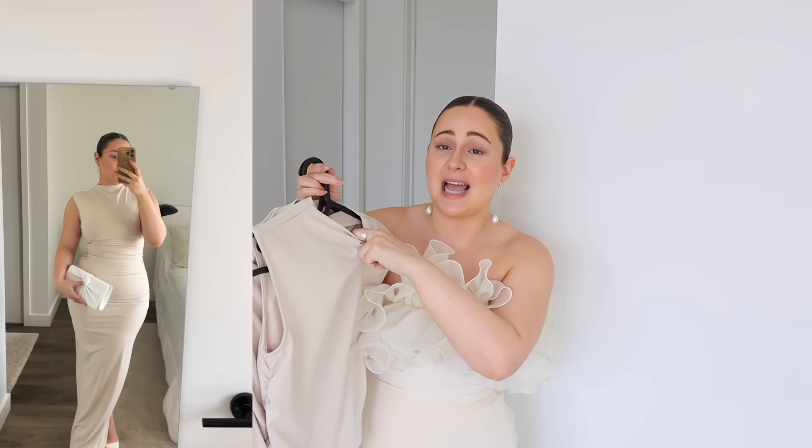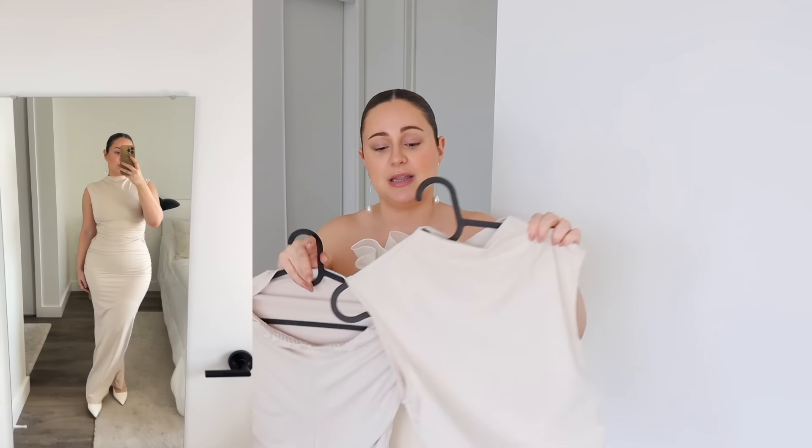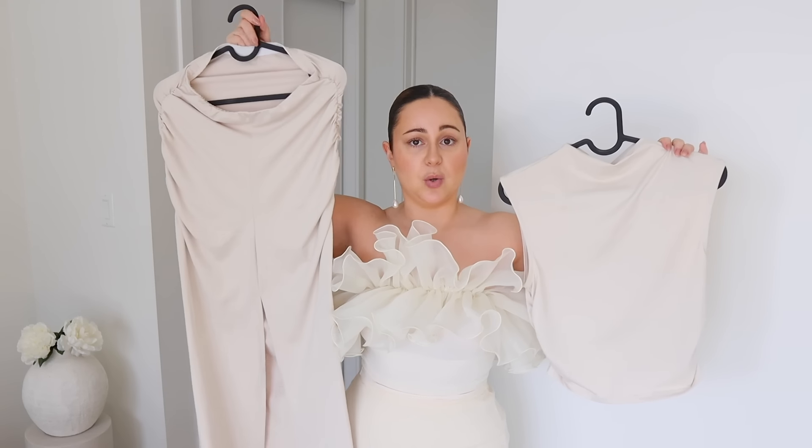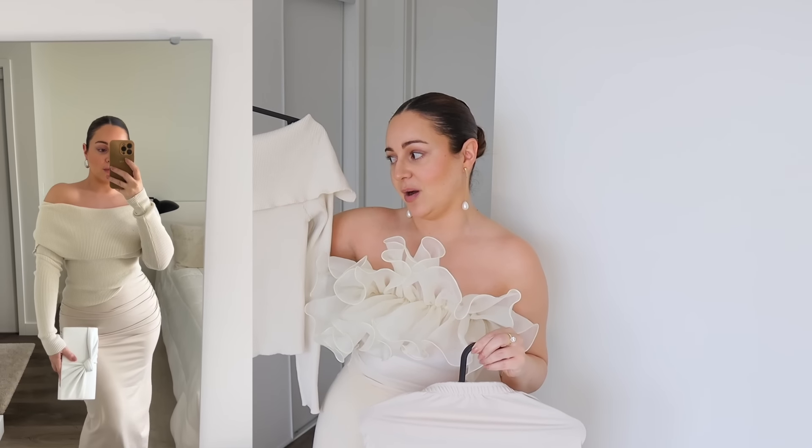I showed this set in my holiday haul but felt it needed to be here too. It's so flexible and can be worn so many different ways. The fabric is super smooth, matte, stretchy, and comfortable. The set comes with a high neckline ruched-on-the-side top and a long skirt with a slit at the back. When you wear them together, people ask where's that dress from — it literally looks like one dress. I also showed a sheer blouse that gives very Valentine's Day vibes — sexy, a little revealing, very romantic — just add a bralette or tank underneath. I also love this off-the-shoulder rib sweater from Shein that pairs with the skirt. Definitely recommend this set.